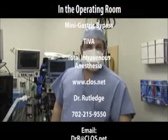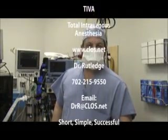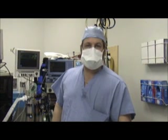Good day. This is Dr. Hans Berendez. I'm Dr. Rutledge's anesthesiologist. We're here in the operating room today, and I'm going to discuss with you total intravenous anesthesia, also known as TIVA.